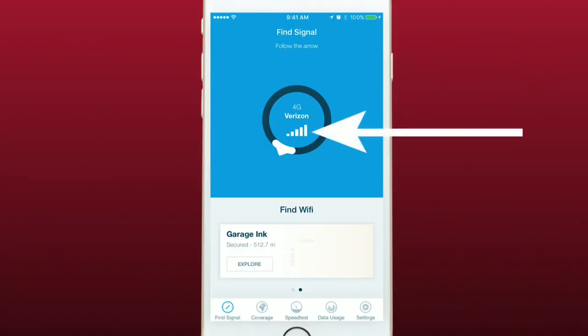The app also shows your signal strength in the center of the circle. As you move about, the arrow will move, showing you the direct path to the cell tower.